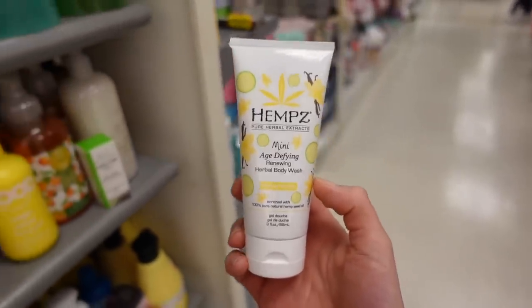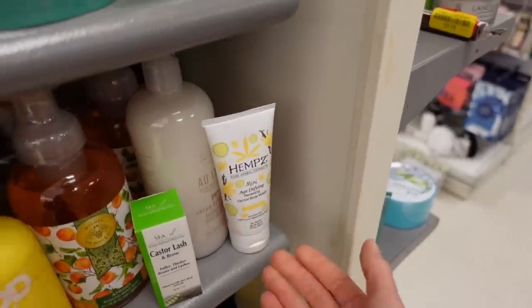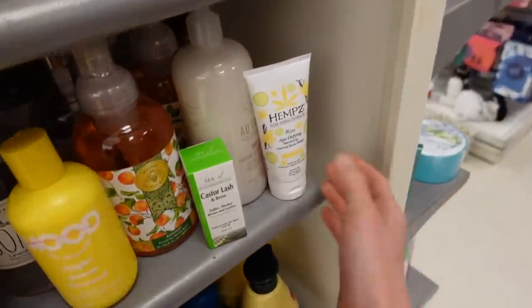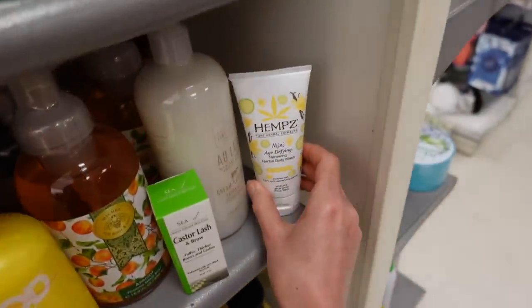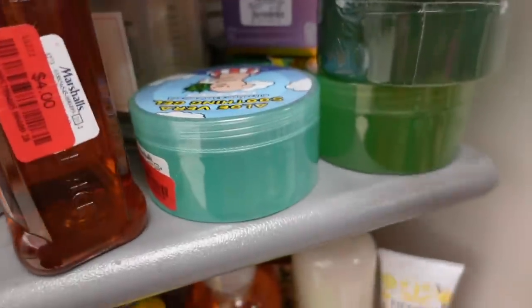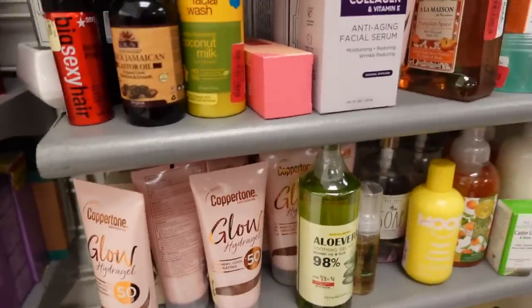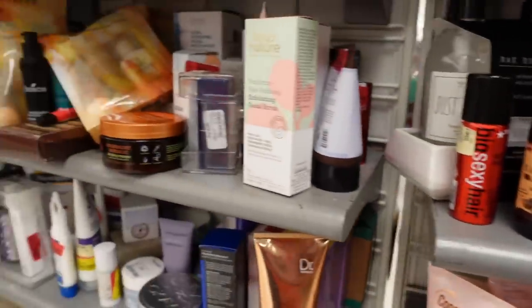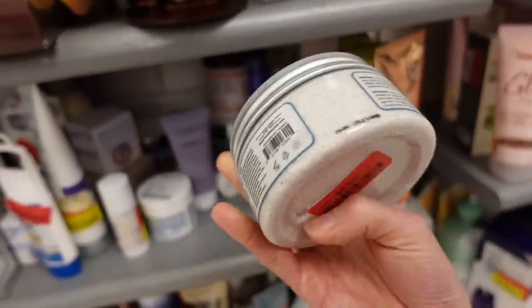Body wash is not going to defy aging — it's not humanly or biologically possible. Trust me, I'm here to tell you that soap does not defy aging.